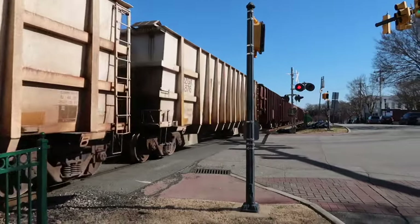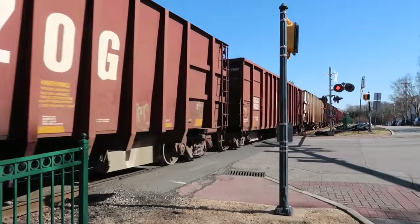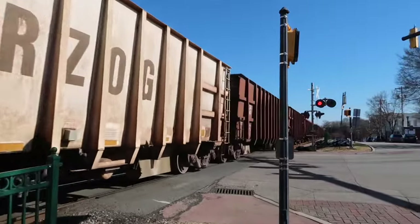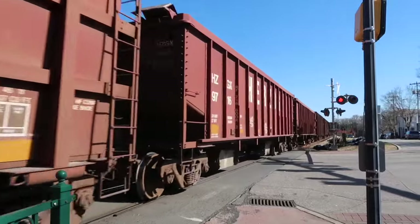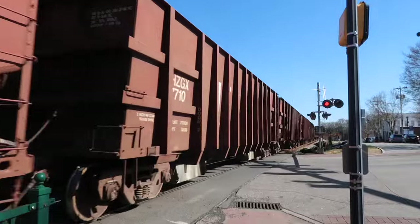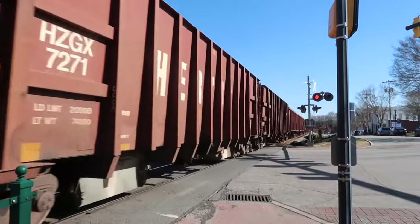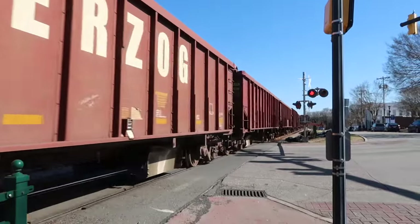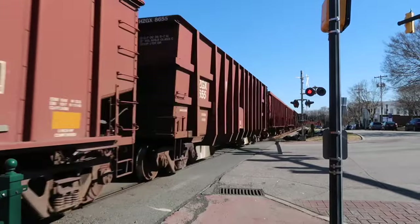I'm going to have a moment of quietness here so I can give the ASMR — just the train. You guys at home can loop this. Just loop it.